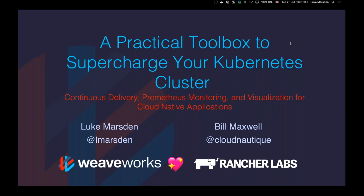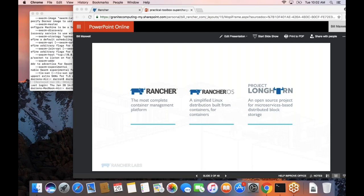My name is Luke Marsden, and I work on developer experience at Weaveworks. Also presenting today is Bill Maxwell from Rancher Labs. The first section is going to be done by Bill, so I'll hand over to him.